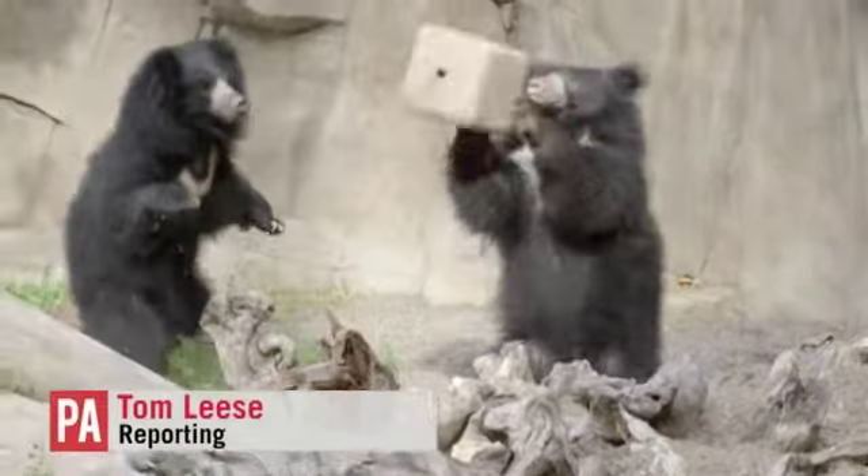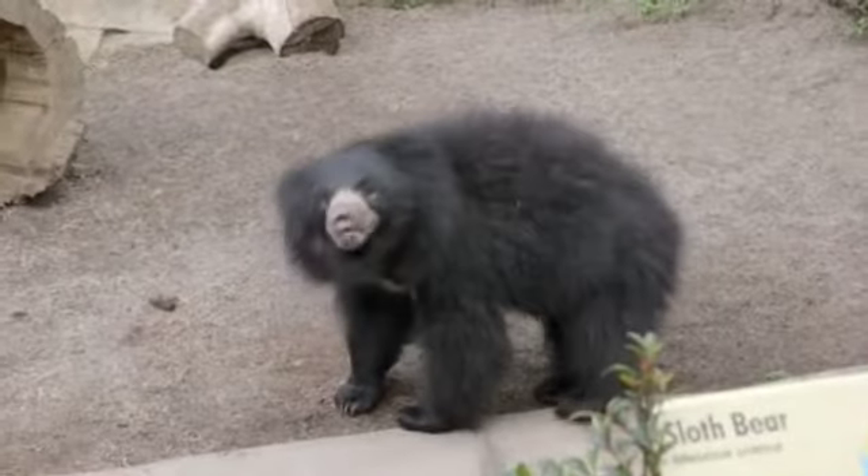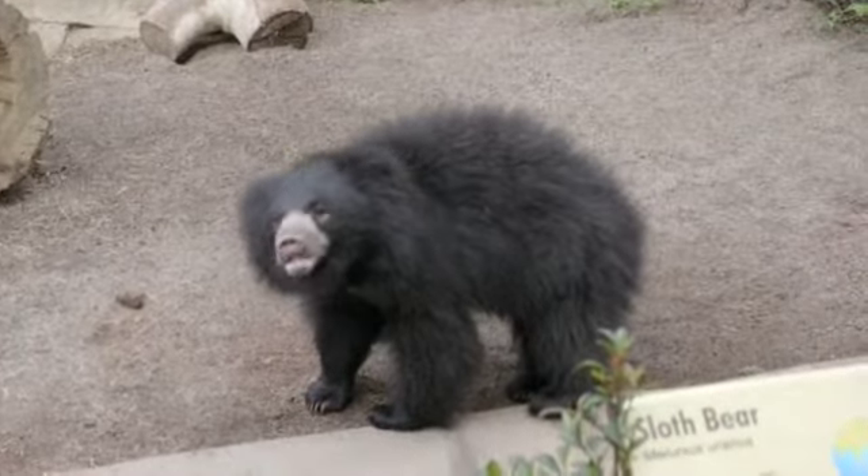They're a curious couple, these two sloth bears, but that's understandable as the siblings get used to their new exhibit at San Diego Zoo. We have a brother-sister pair here on exhibit. Their names are Sahasa and Kayla and they are two years old and they come to us from a zoo in Idaho.